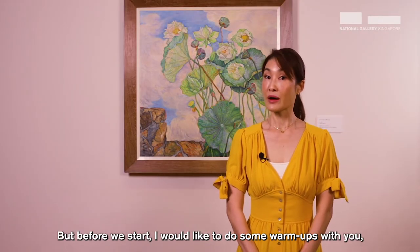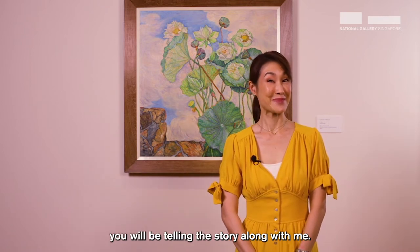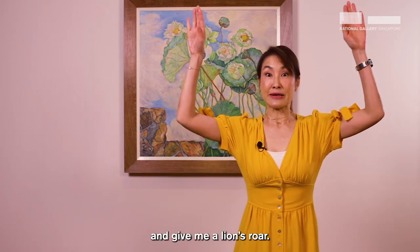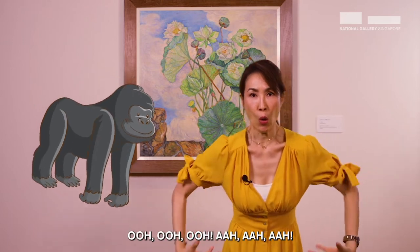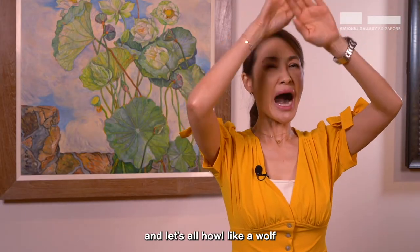But before we start, I would like to do some warm-ups with you because you'll be telling the story along with me. Are we all ready? Take a nice deep breath in and give me a lion's roar. That was a pretty loud roar! Another nice deep breath in and this time give me a snake hiss. Breath in and let's make the sound of gorillas. Breath in and let's all howl like a wolf.